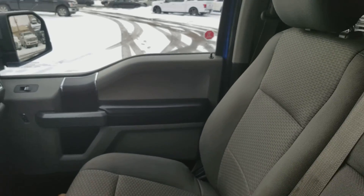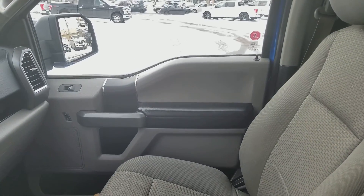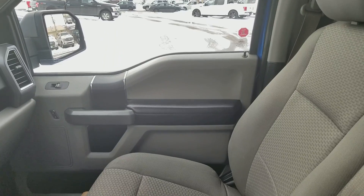Once again, if you have any further questions about this truck please get in touch at waterlooford.com. Other than that, my name is Lindsay and thank you for watching.